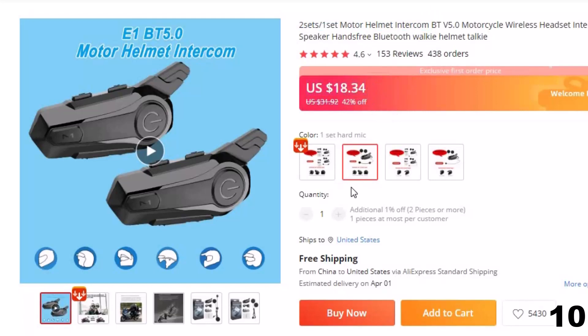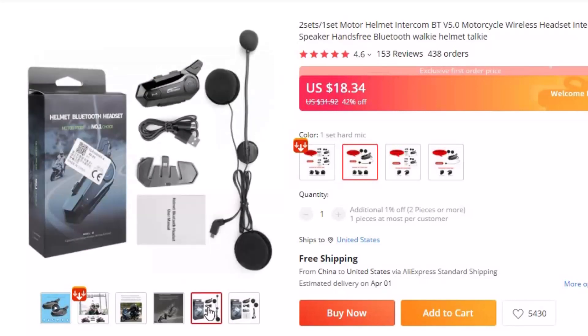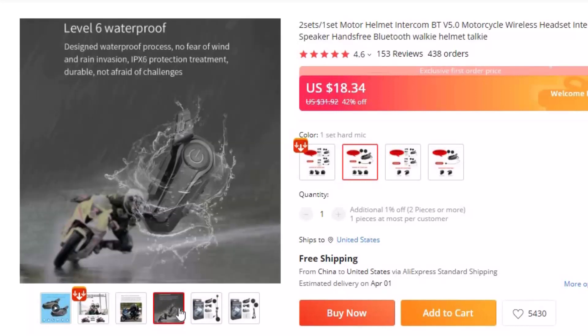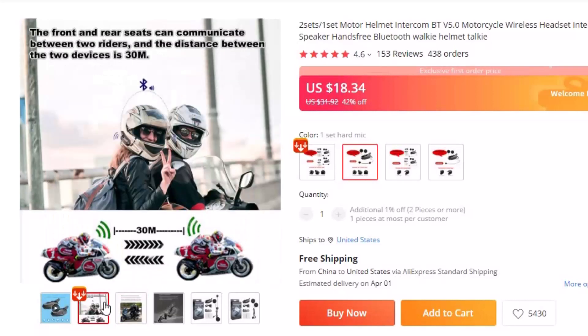Features of this intercom: 1. Full duplex 1500M real-time intercom for two people at the same time. 2. 1-5 switch intercom. 3. No hotkeys, easy to use. 4. Memory pairing, easy to use. 5. Using American research and development chips, high-definition sound quality.